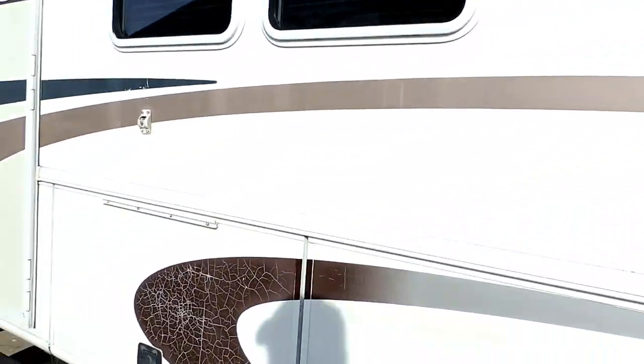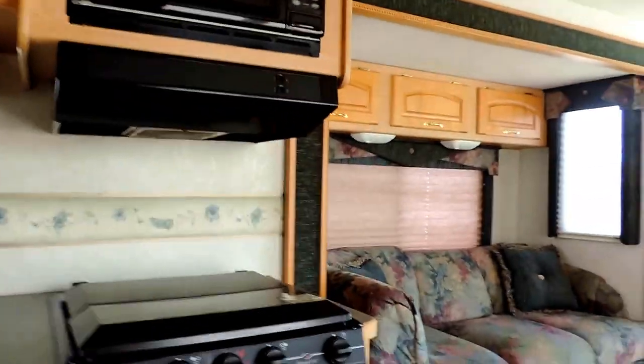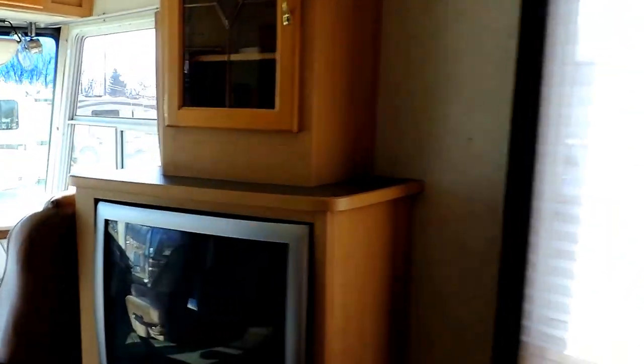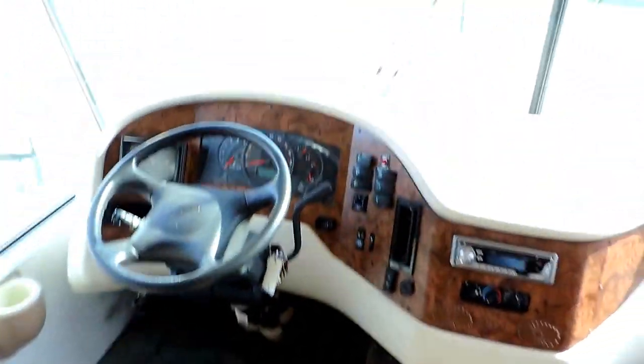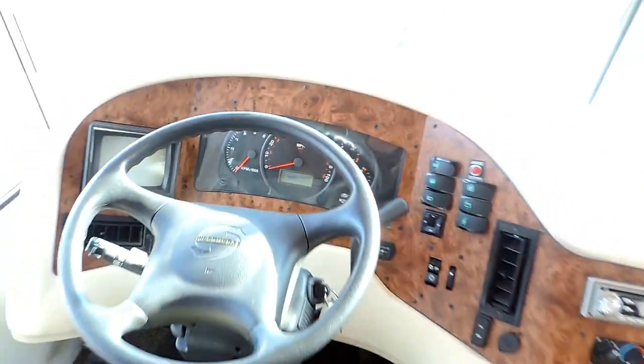We'll walk inside. As soon as you walk into this unit on the right, there's a table and chairs with a nice big window. The entertainment area has lots of cabinet space and a TV. The front captain chairs are in great shape, and it also has a backup camera. This unit has 50,000 miles.